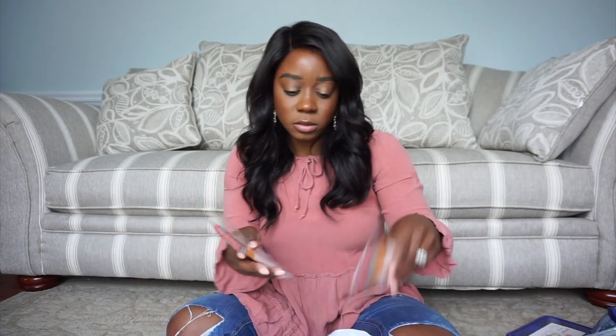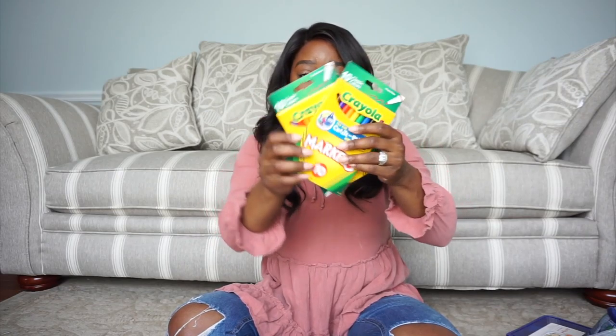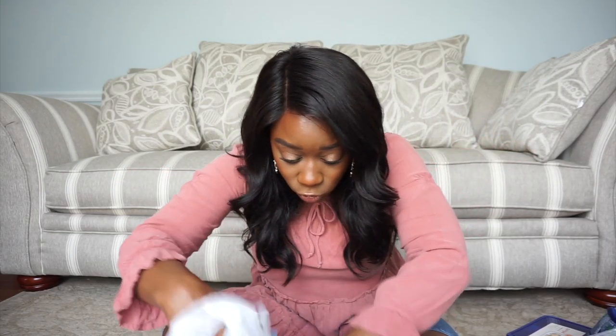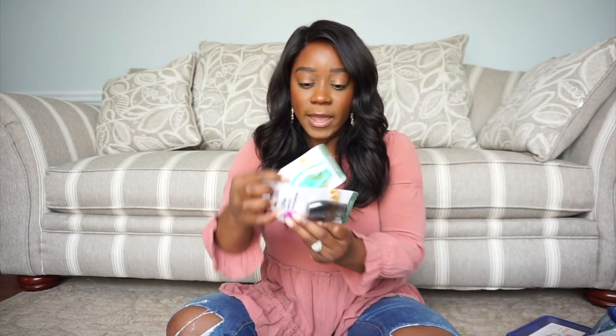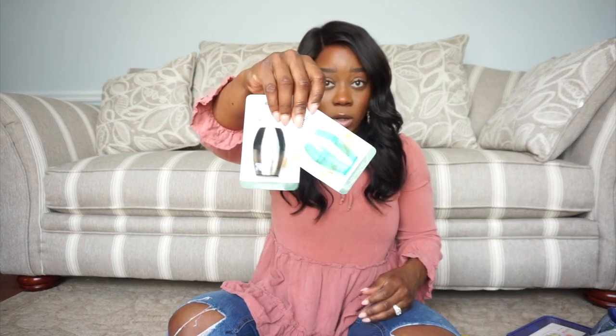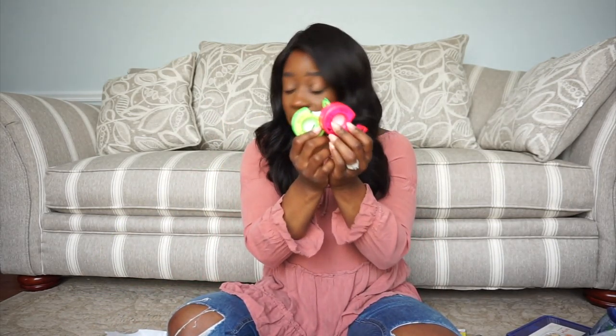I got two packs of pencils - I believe these were like 50 cents each for eight. Then I got two packs of markers because I'm pretty sure kids are doing something in school with markers. I also got two packs of crayons and some pencil sharpeners for the pencils, and two things of tape.